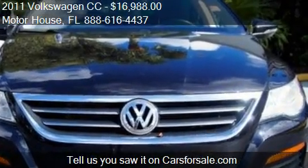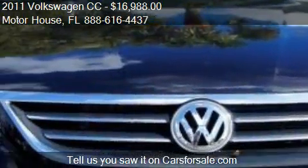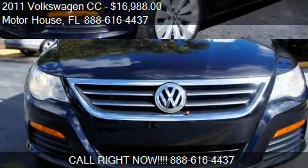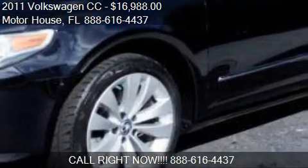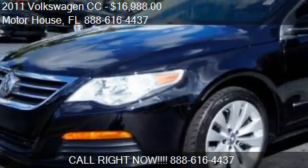Call us at 888-616-4437 or stop by our lot. Find us at 600 North State Road 7 in Plantation, Florida, on our website or check us out on carsforsale.com.